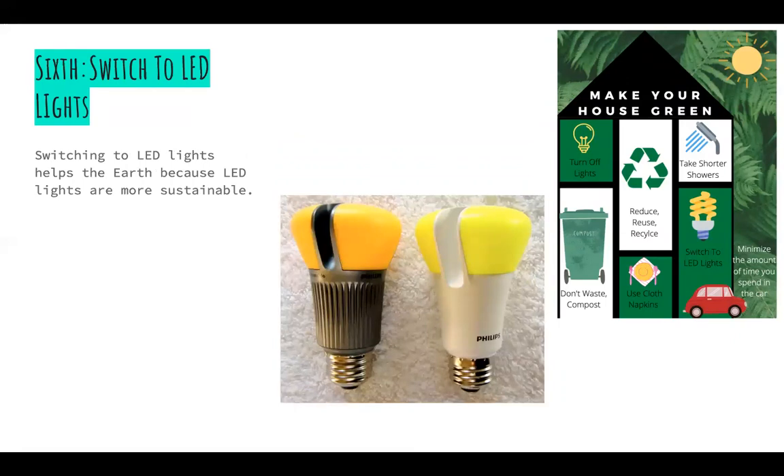Sixth, switch to LED lights. Switching to LED lights helps the earth because LED lights are more sustainable than other types of lights.